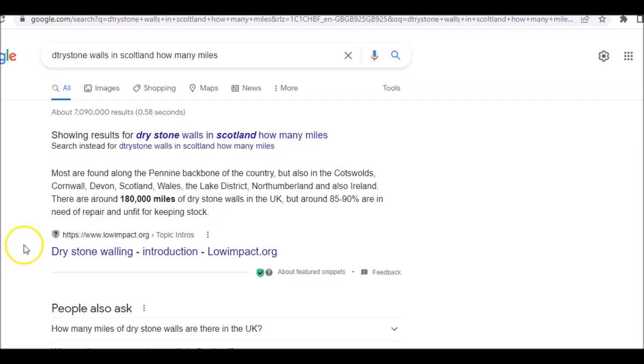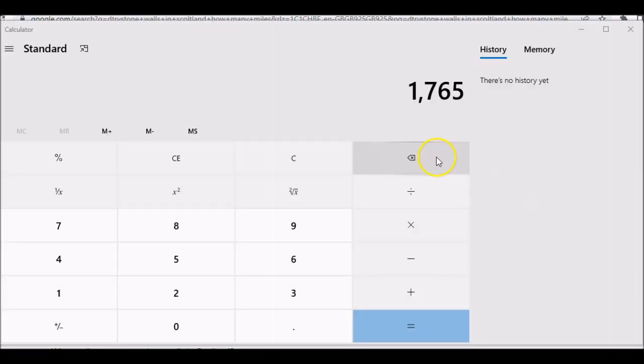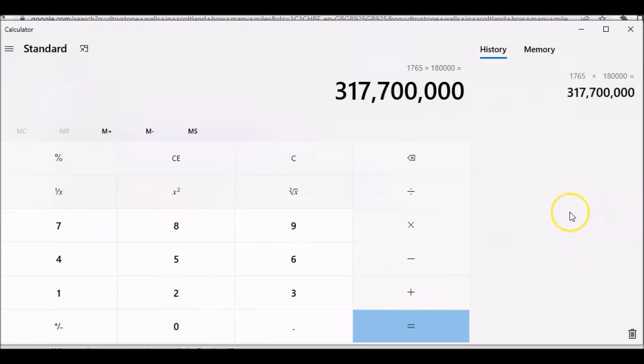I was searching to do the UK by region and was going to start with Scotland, but then I found this: there are around 180,000 miles of dry stone walls in the UK — 180,000. So with the same tonnage per mile multiplied by 180,000, that gives us a total of 317 million 700,000 tons of dry stone wall across the UK.